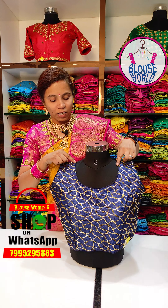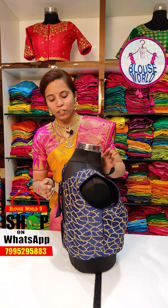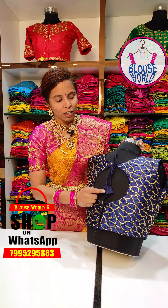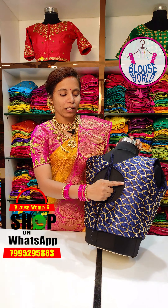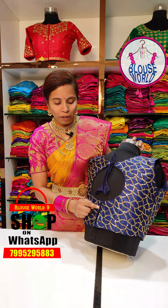The front and back have self-colour piping on the hands as well. We have dories and hooks, along with piping detailing.